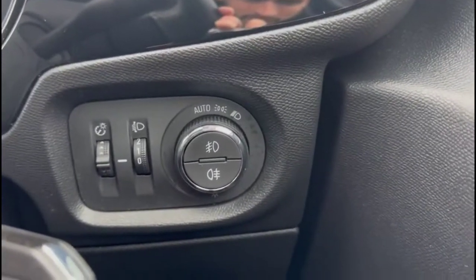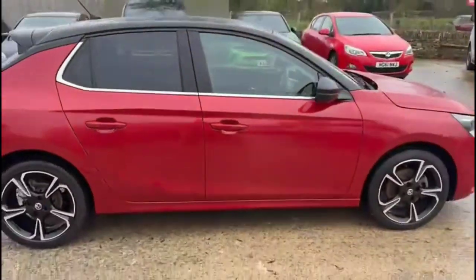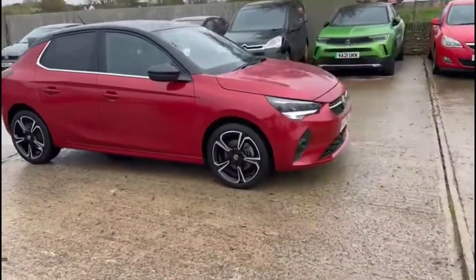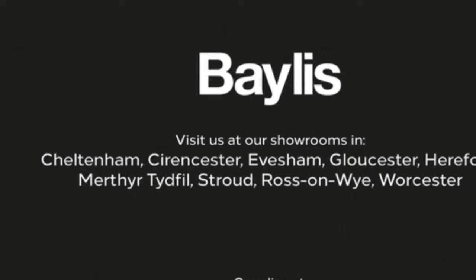Automatic lighting control plus electric mirrors and front and rear electric windows. Finance options are available as well as Bayless service plans. If you're interested in this vehicle, please give us a call at Bayless Vauxhall. Thank you.